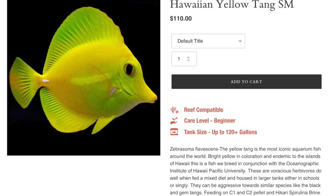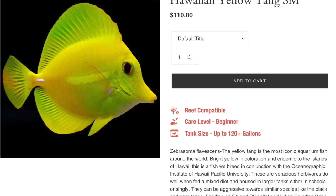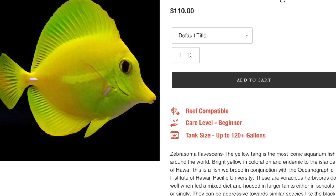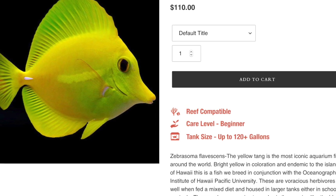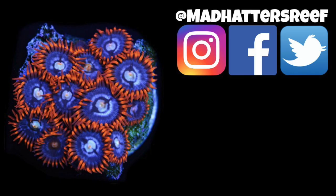Coming in at the number one spot is the yellow tang. This guy is easy to care for, has a semi-aggressive temperament, herbivore-based diet, is considered reef safe, can grow upwards of eight inches, and requires a minimum tank size of 100 gallons. The most interesting thing about a captive-bred yellow tang is you're going to get a tang that is much smaller than what you typically see at the local fish store, because there are length requirements for wild-caught yellow tangs. If you're new to the channel, don't forget to hit that subscribe button, and if you want to learn more about aquaculture saltwater fish, check out the linked video.